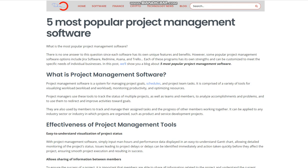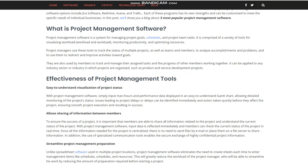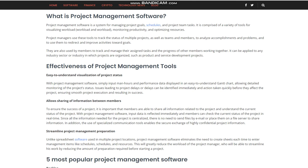Project management software allows sharing of information between members to ensure the success of a project. Input data is reflected immediately and members can check the current status of the project in real time. Since all the information needed for the project is centralized, there is no need to send files by email or place them on a file server to share information. In addition, the use of specialized communication tools enables the secure exchange of highly confidential project information.